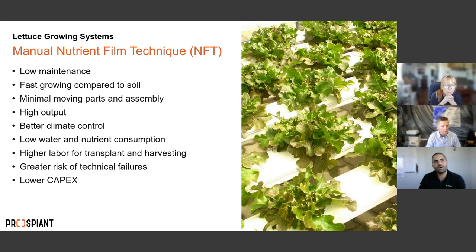NFT — Nutrient Film Technology — involves a constant flow of water through gutters or troughs, with roots exposed to pick up nutrients as water flows through. In most NFT systems, you germinate and propagate externally, then bring small propagated seedlings into stationary gutters where the nutrient film runs across and the plant cultivates from seedling to finished product in place.